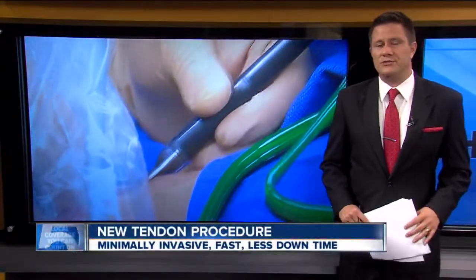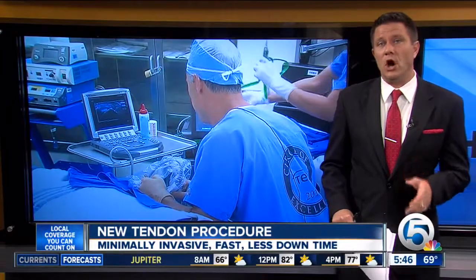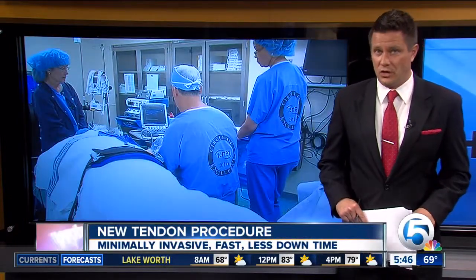Tennis elbow, golfer's elbow — both painful conditions that can affect just about anyone, and treatment usually means surgery with a long recovery. But Roxanne Stein shows us that now relief can be found in a minutes-long procedure.